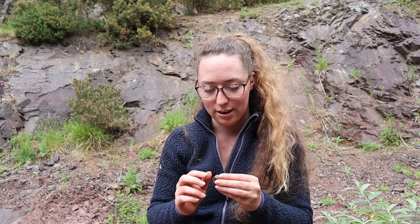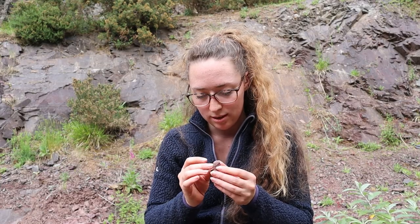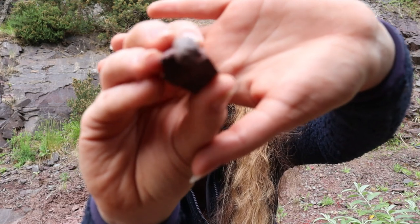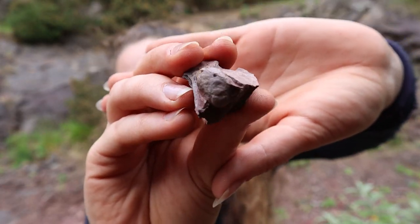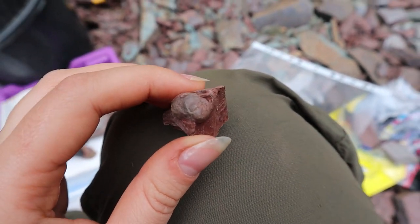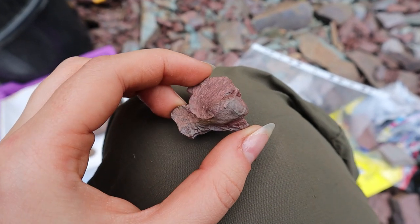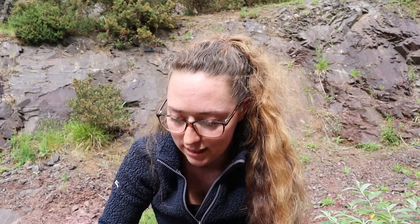And then there is a trilobite that we found. I don't know if I'm going to be able to show this on camera, but you can see all the little eyes. It's quite dark as well - I will try and insert a picture or a video of this one close up because I just don't think you guys are going to be able to see that. But that's a trilobite head.